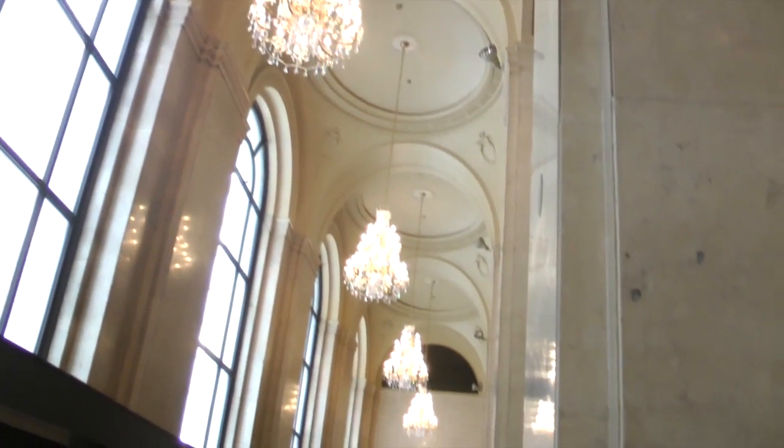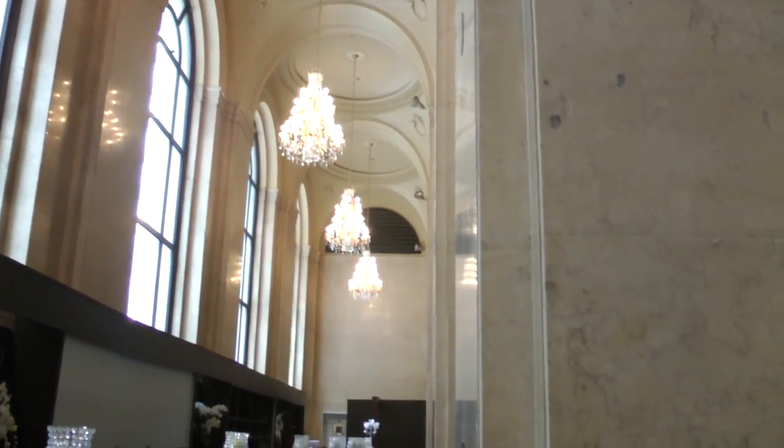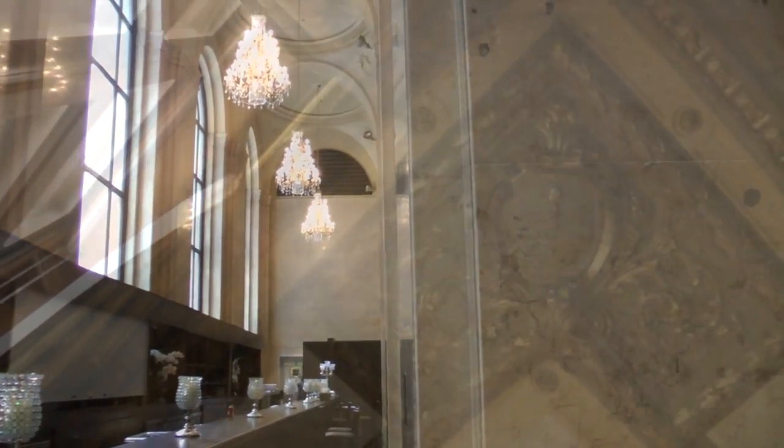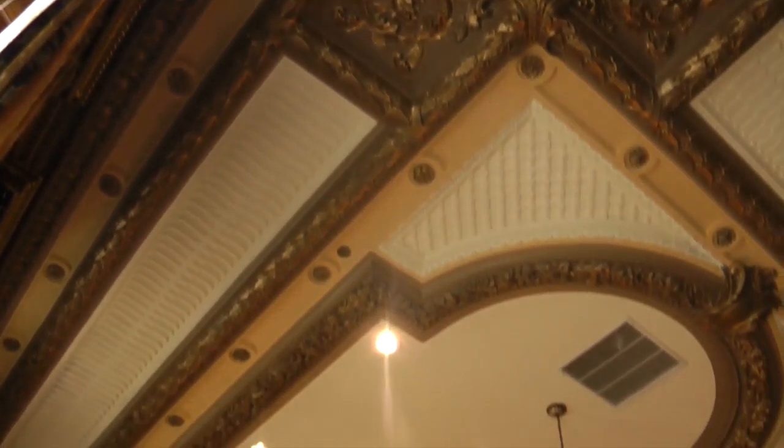It originally opened in 1914 and was designed as a bank. Bringing it up to code — sprinkler systems, all of that — without damaging the beautiful existing marble that was used to build the space was very difficult. It was very challenging for the engineers; they had to be almost like surgeons. They don't make venues like this anymore.